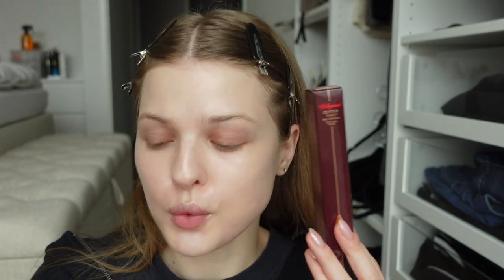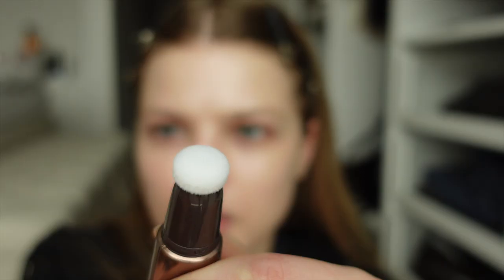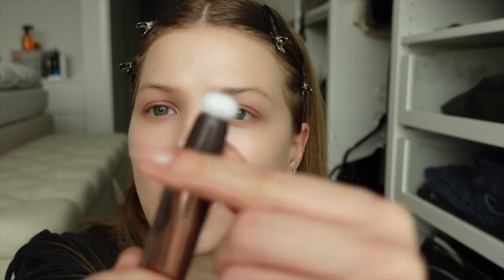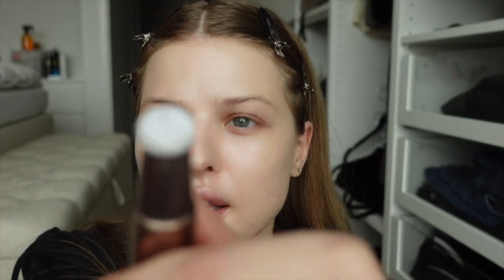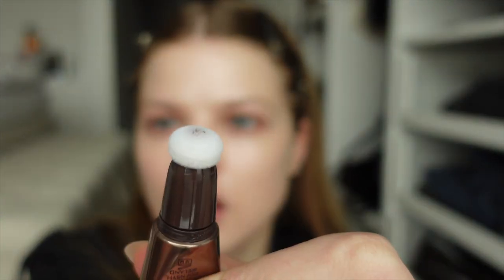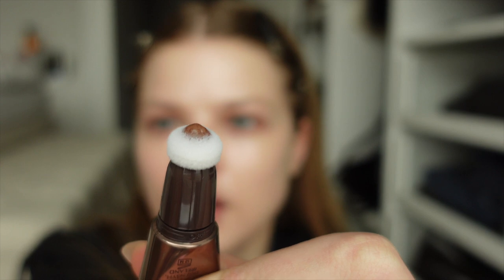Next step is contour. I got the contour wand, blush, and highlighter from Charlotte Tilbury. I've always heard that when you get it, it's almost empty. Let me squeeze it out — oh, I have to twist it. Now I can squeeze it way more. Now I get what people say, it's almost empty. You really have to squeeze it a lot until something comes out, but I don't really care.